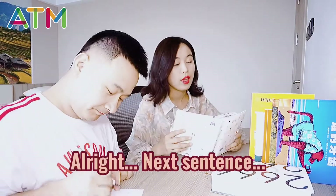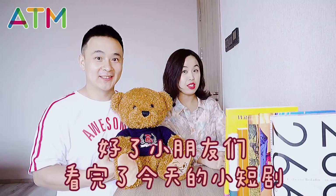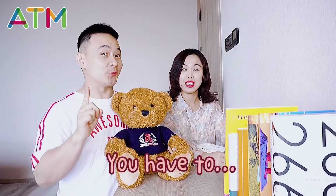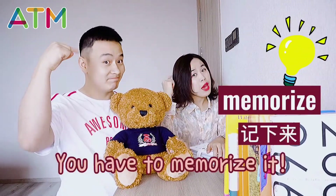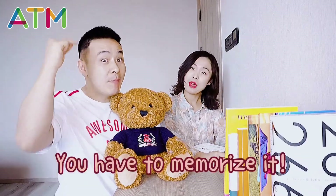Alright, next sentence. I see a cat. Okay, children, after watching today's short sentences, did you notice the key sentence? You have to — you need to. Leo, you have to memorize it. Yes, 你必须要把它给我记住. You have to memorize it.